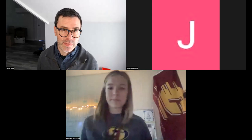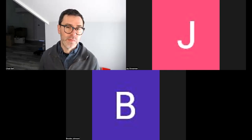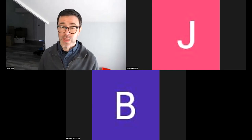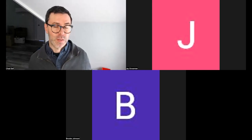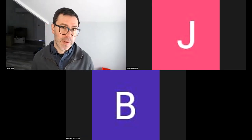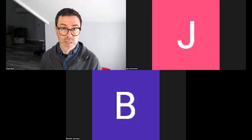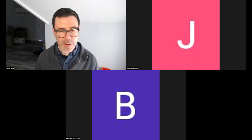Thanks so much for having me. I wish I could have visited your school in person, but I'm so glad we were able to make this virtual event happen. I'm going to give a little slideshow about my work, how I make it, and what I hope you get out of it. Then I'll do a draw-along showing step by step how to draw some of my characters. There'll be time for questions and answers at the end.